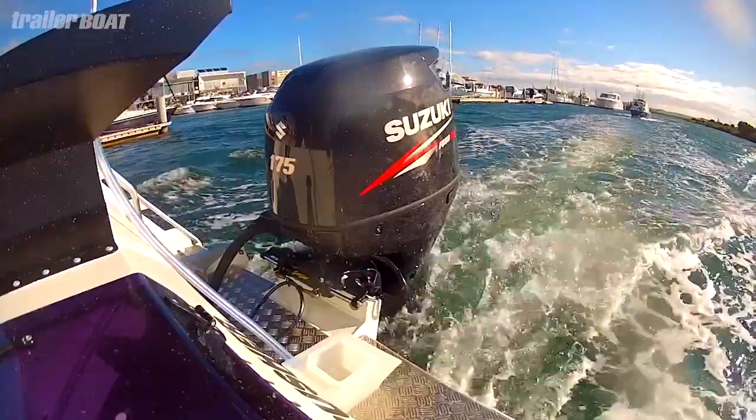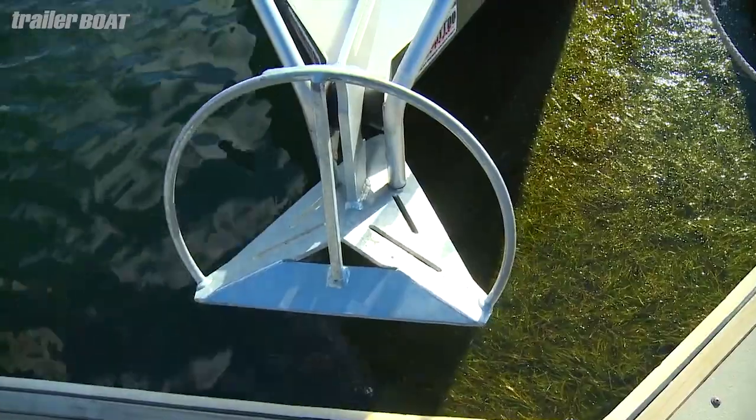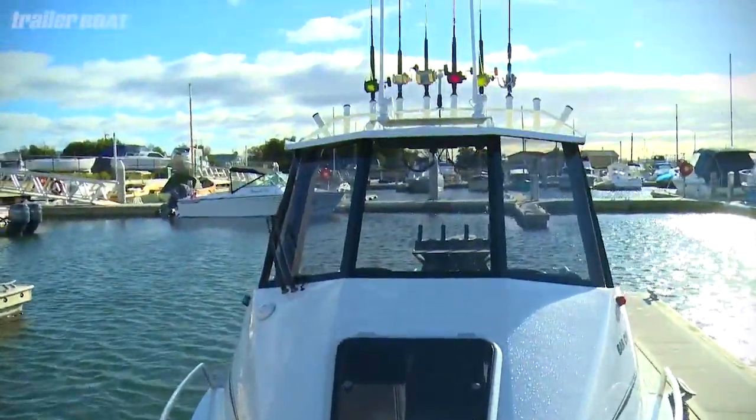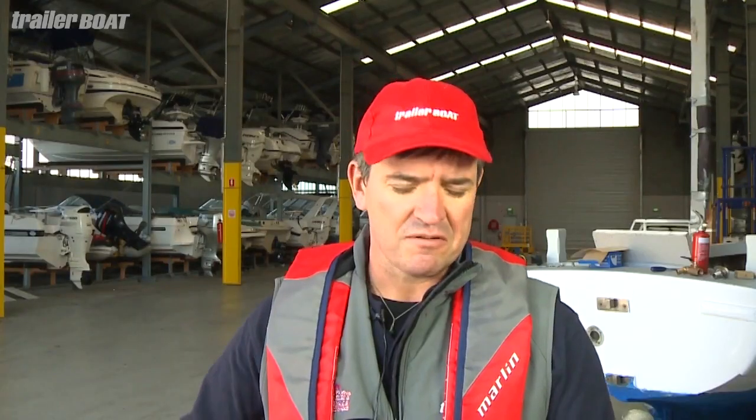At about 90 grand as tested, this is certainly not a cheap boat, but it still manages to represent great value with all the toys you could ever want. Value is, after all, in the eye of the beholder. It is very, very well finished and outfitted with everything that I'd put on it to go fishing.